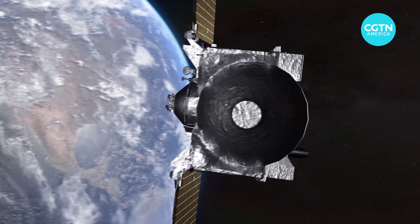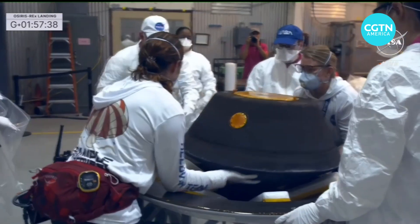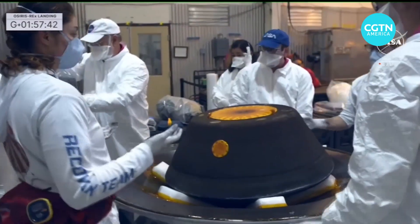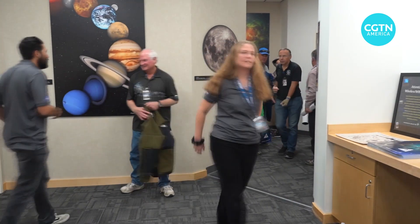The OSIRIS-REx spacecraft is now bound for another asteroid, having deposited its sample, which will now be sent to NASA Space Center in Houston for a first look by scientists and then a more public reveal, which is scheduled for October 11th. Hendrick Sabrandi, CGTN, Littleton, Colorado.